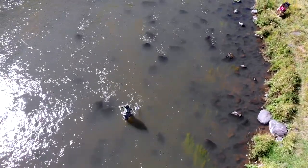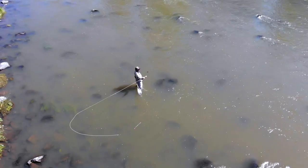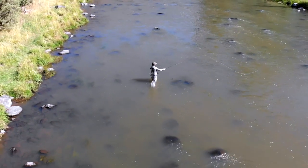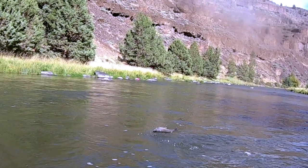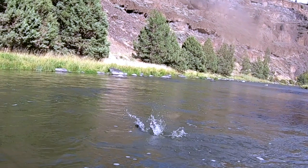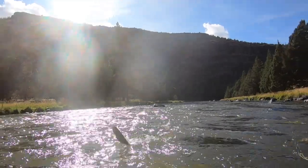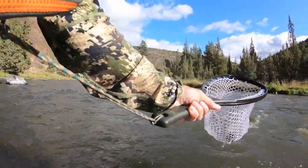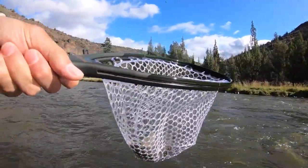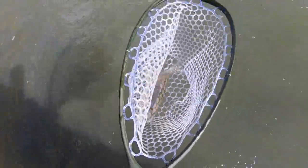In addition to all those trout, the river also has a healthy population of mountain whitefish. And if you fish the Crooked River, you will catch your fair share of whitefish, just like the one you see jumping out of the river right here. I don't know why, but I'm always just a little disappointed when I look in the net and I see a whitefish instead of a native trout. But having said that, they do fight really hard and that does make them a ton of fun to catch, and it's just part of the experience on the Crooked River.